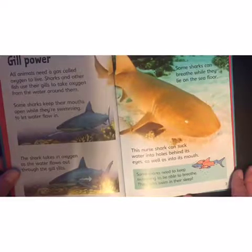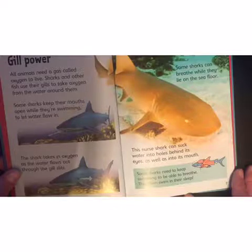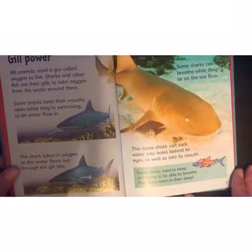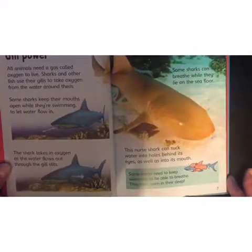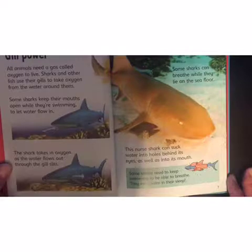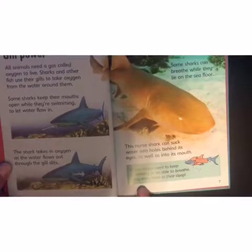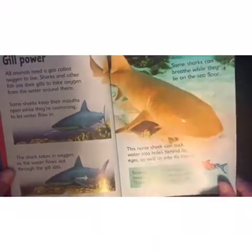Gill power! All animals need a gas called oxygen to live. Sharks and other fish use their gills to take oxygen from the water around them. Some sharks keep their mouths open while they're swimming to let water flow in. The shark takes in oxygen as the water flows out through the gill slits. Some sharks can breathe while they lie on the sea floor. The nurse shark can suck water into holes behind its eyes as well as into its mouth. Some sharks need to keep swimming to be able to breathe — they even swim in their sleep. Isn't that interesting?